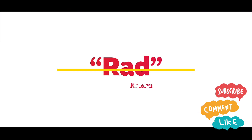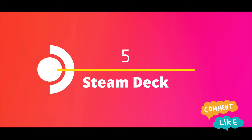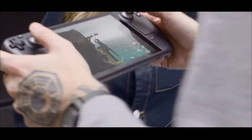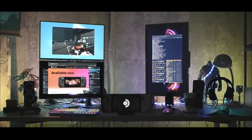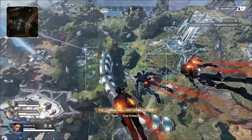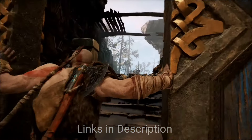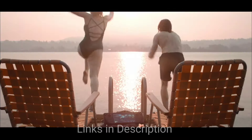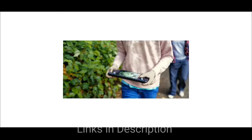Steam Deck — the Cloud Crusader. Ready to take your PC gaming library anywhere? The Steam Deck is a powerful handheld PC letting you access your Steam library wherever you go. Play triple-A titles, indie games, and everything in between with impressive performance and controls. While it's the priciest on this list, it offers unmatched versatility and power for its size.